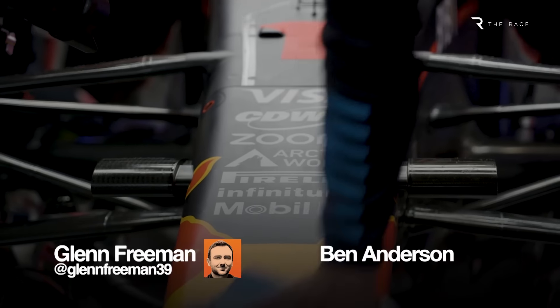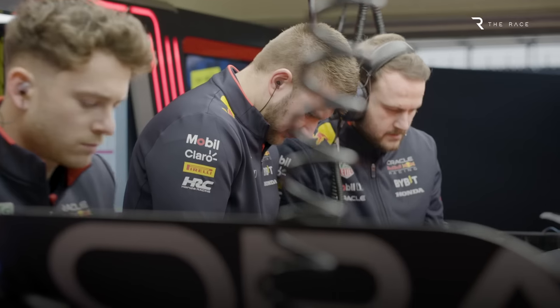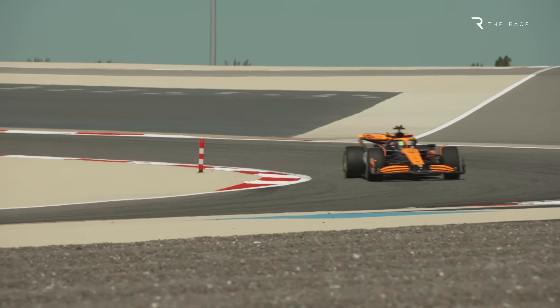Has Red Bull been illegally adjusting the floor of its Formula One car between qualifying and the race, or is this latest controversy more about McLaren trying to destabilise its main rival at a crucial stage of the season? F1 wouldn't be F1 without a healthy dose of ultra-competitive teams sniping at each other over suspected illegalities on their cars.